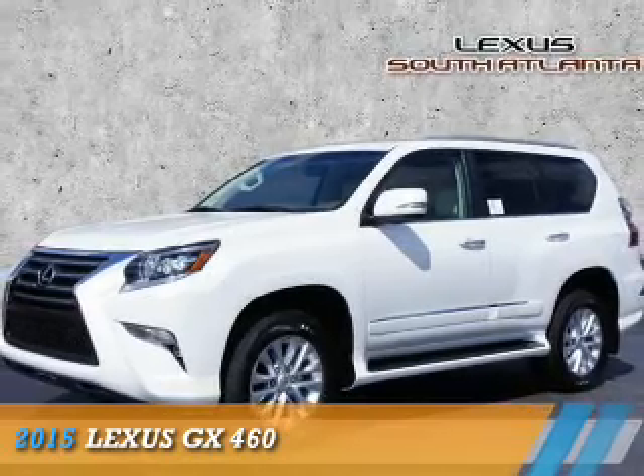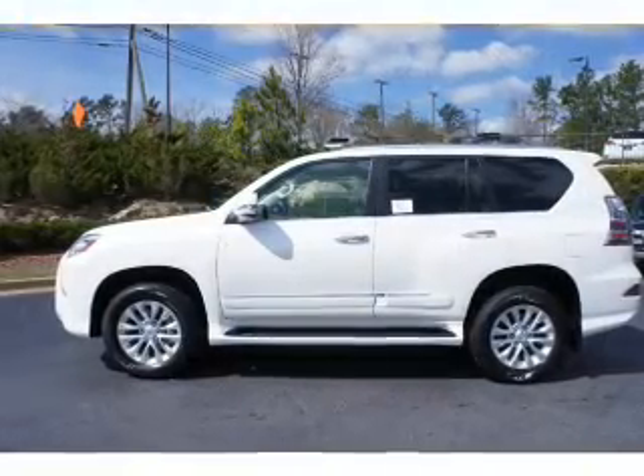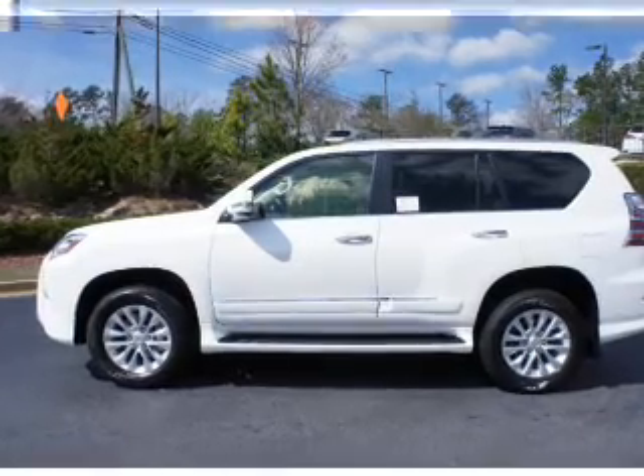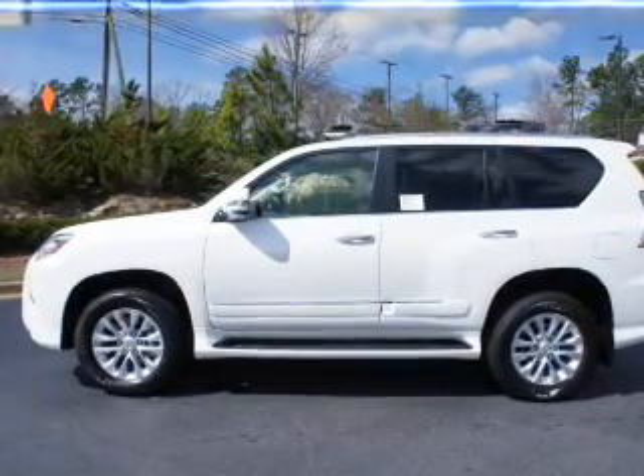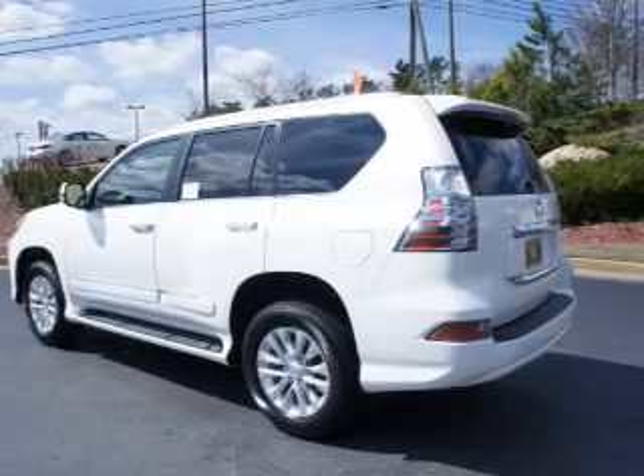Presenting the 2015 Lexus GX460, powered by 4-wheel drive, a 4.6-liter 8-cylinder engine, and a 6-speed automatic transmission. Features include a power sunroof,